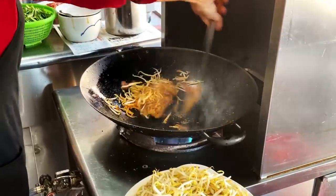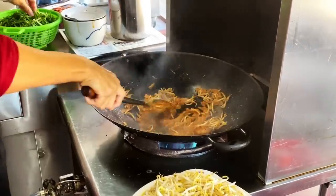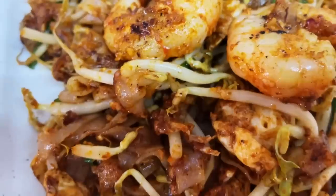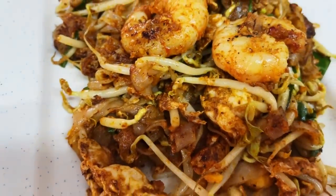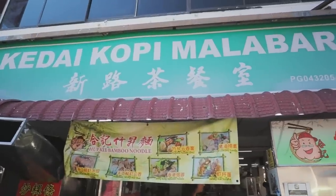Char Kway Teow is famous in Penang and everybody here has an opinion on who has the best stall. This deceptively simple dish of rice noodles, soy sauce, eggs, beansprouts, Chinese sausage, and a couple of shrimp is so much greater than the sum of its parts. Filling and comforting, at about two US dollars per plate, you could spend years searching the city for the best version. Our only regret is waiting until Penang to try it. The best we found is at Kedai Kopi Malabar.